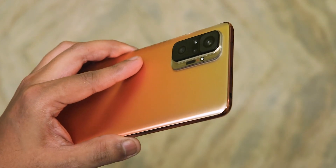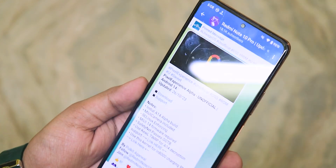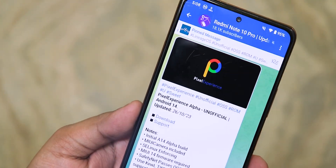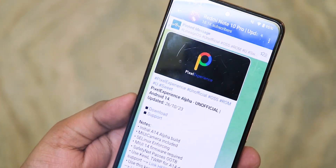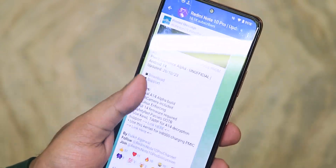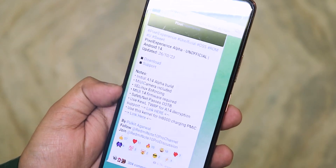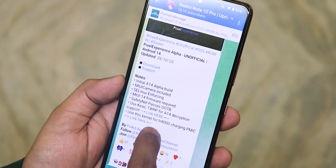What is up guys, this is Tito back with another video on the Redmi Note 10 Pro. Today I'm going to show you the latest Pixel Experience from the Alpha build based on Android 14. This is the 26th October 2023 build. I have flashed it with the recommended recovery, which is the QLTWRP, and you will find that in the description box below as well as in the post link.